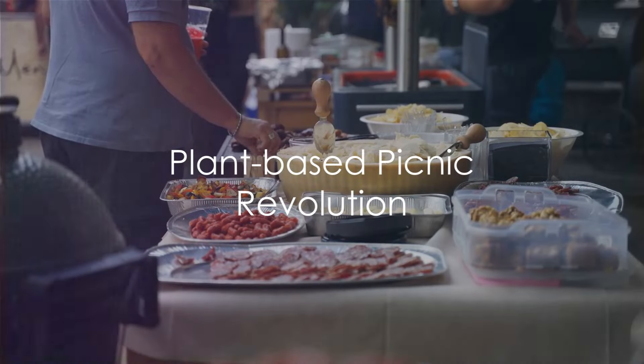Creating a plant-based picnic is not only possible, but also exciting and delicious. Whether you're a seasoned vegan or just looking to try something new, a plant-based picnic can offer a world of flavors and experiences that you might not have considered before. So why not give it a try? You might just start a new tradition.